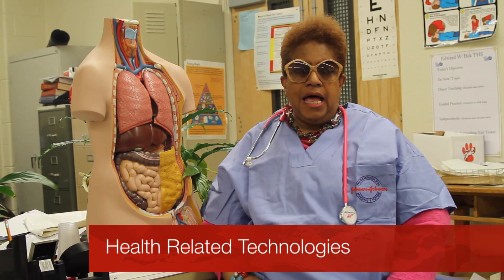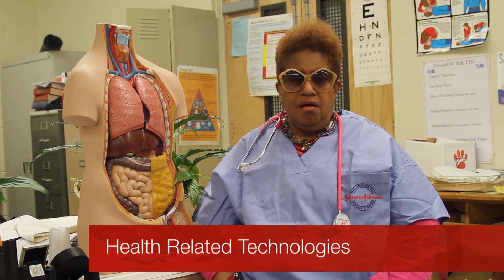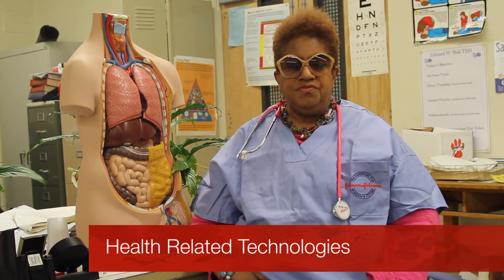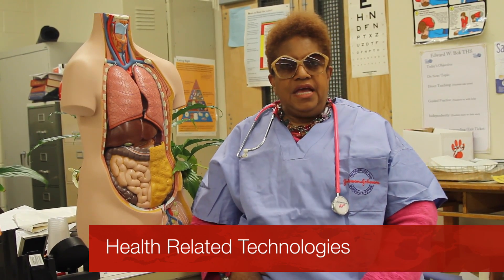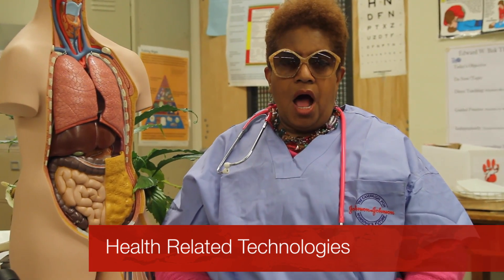Hi, my name is Ms. Weber and I'm the nursing instructor for the Health Academy which is Health Related Technology. Health Related Technology is an allied health course and you get exposure to various different areas in the healthcare field. An example would be working with children in pediatrics, working with orthopedic patients, working with cardiology patients. But you get a foundation and we do different skills like vital signs which includes temperature, pulse, respiration, blood pressure. We learn medical abbreviations, medical terminology, and you need to know those things in order to take care of your patients properly.